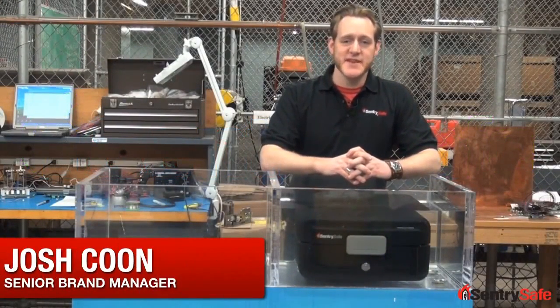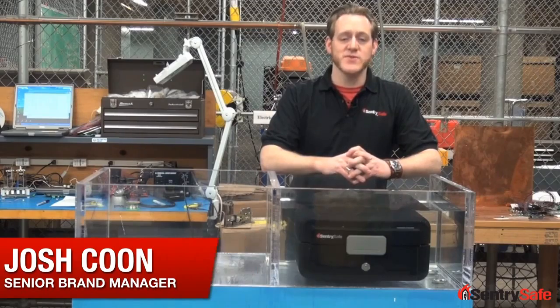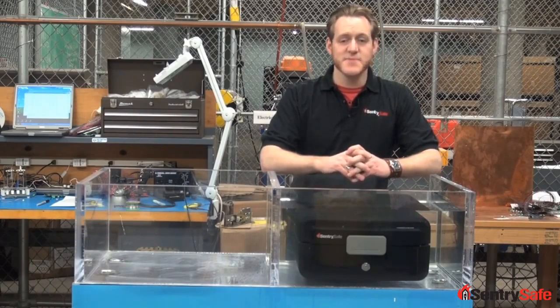Hi, this is Josh from Century Safe. I'm here today in the Century Safe Laboratory to tell you why you need water protection in 60 seconds or less. Let's put up a clock.